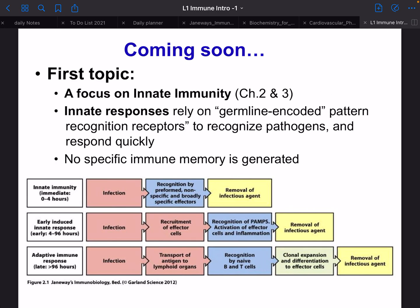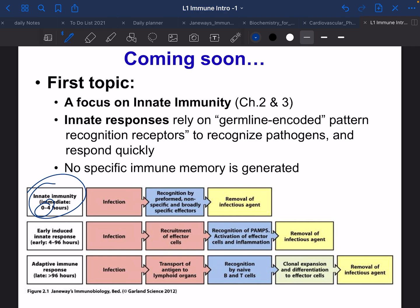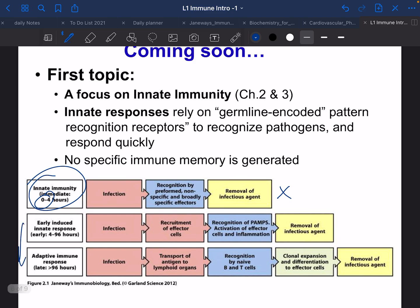First we'll cover innate immunity — chapters two and three in the book. Innate responses rely on germline-encoded pattern recognition receptors to recognize pathogens and respond very quickly. As you can see in this figure, the innate immune system has no specific memory and is very quick. Innate immunity operates from zero to four hours: infection recognition is performed by non-specific and broadly specific effectors, and removal of the agent. If a pathogen is stopped here, that's the end of the pathway, but often it gets past this first barrier.